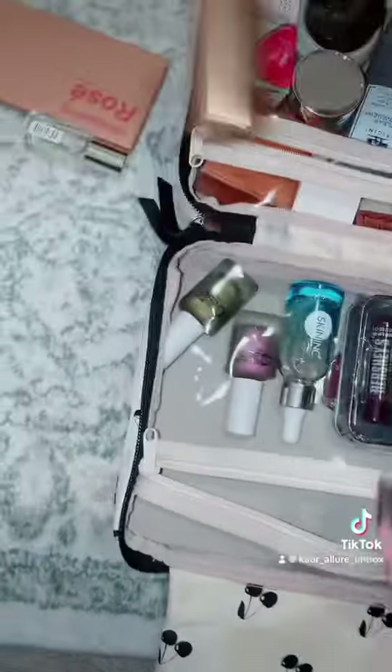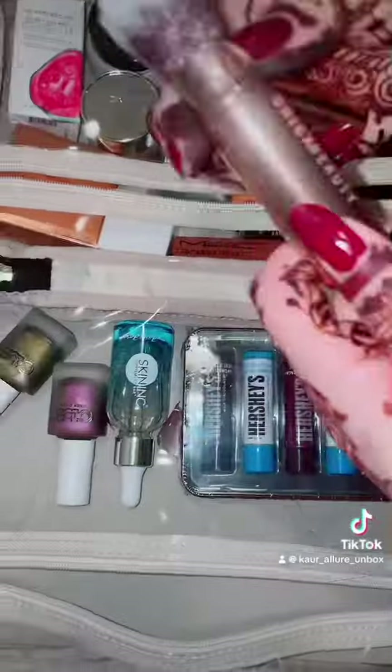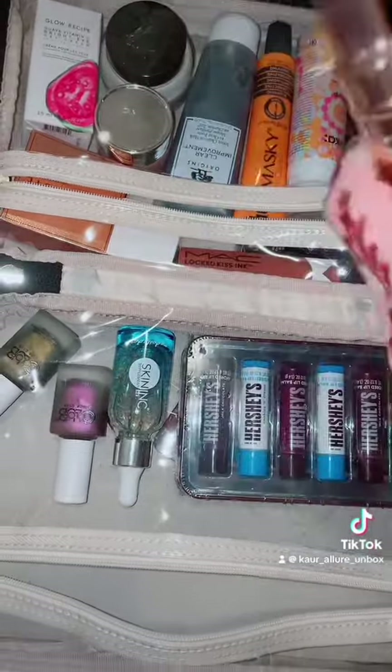Let's quickly adjust the products in the two sections. We're also adding one dual ended brush by Chica Beauty.